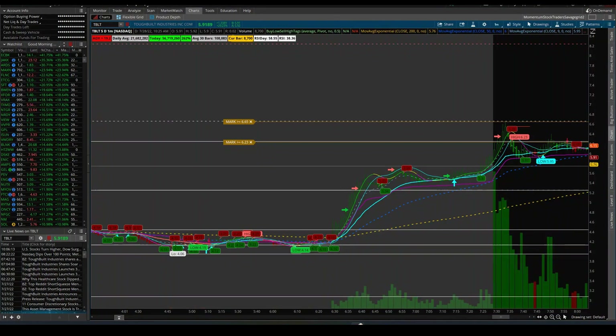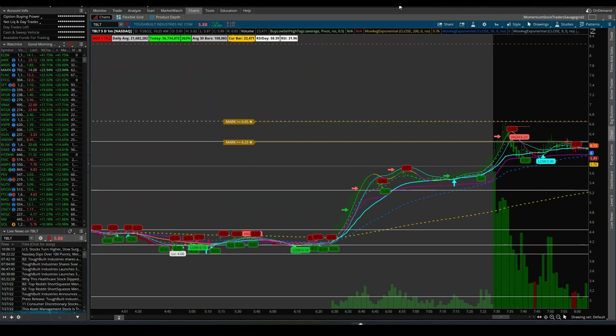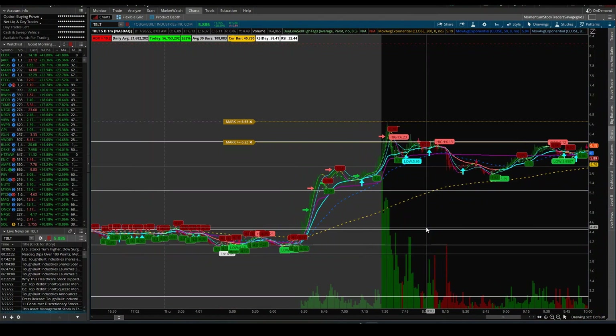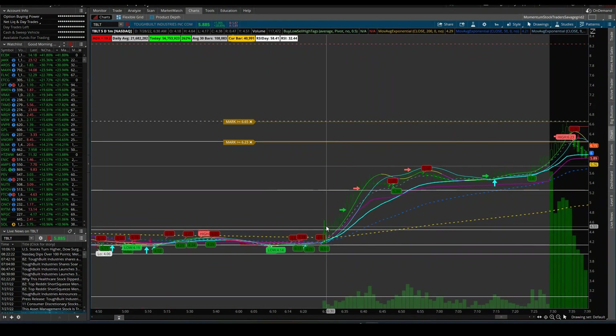Today is July 28th. I worked with a couple of different stocks today — one is a swing trade I'm not going to go into because it's still a work in progress. I'll talk about the day trade I took today. I took three trades on one stock, TBLT. This is a continuation stock I've been working with a little bit on and off over the course of about a week or so. It had some news, so I came in around 6:30 this morning.